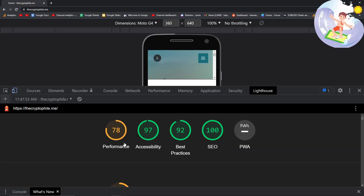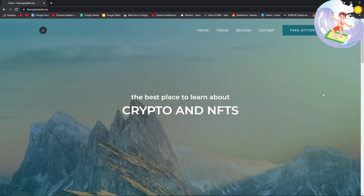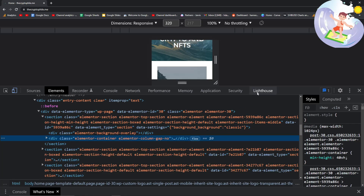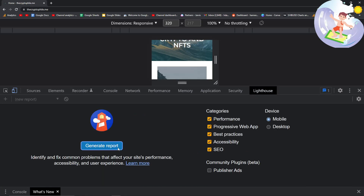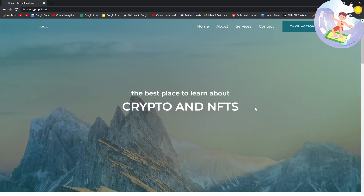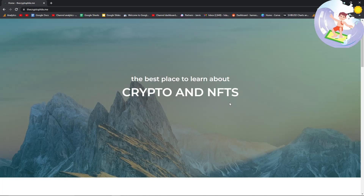Ideally you want your performance score to be above 85. All you do is right-click, inspect, open on an incognito window, go to Lighthouse, and then generate a report. You want to be doing this pretty much every time you release a new page or blog post on your website.